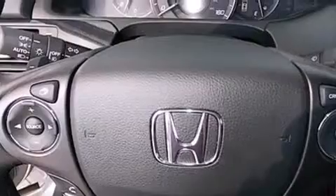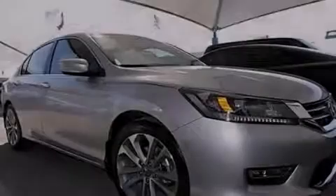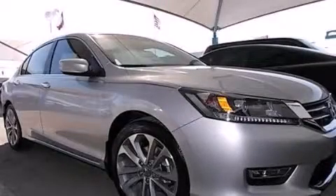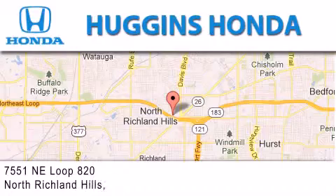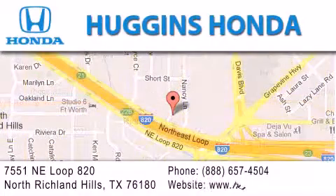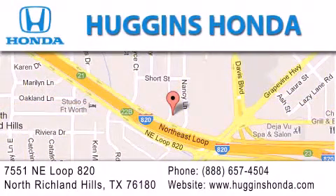Contact us today and schedule your opportunity to see this automobile in person. Thank you for considering Huggins Honda for your next vehicle. If you have any questions, please visit our website, give us a call, or stop by our dealership, located at 7551 Northeast Loop 820 in North Richland Hills.